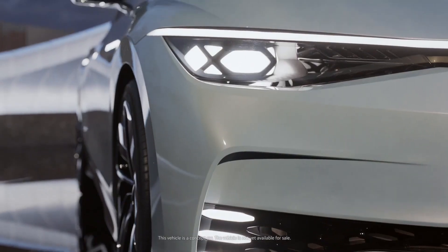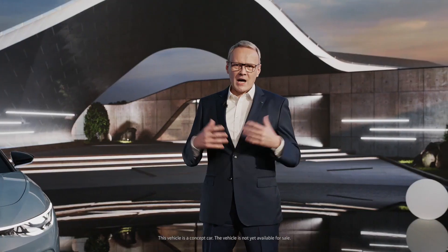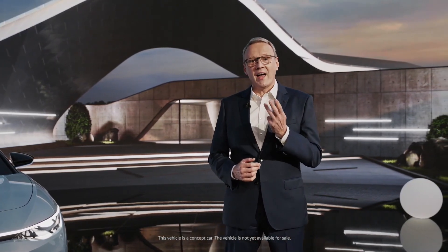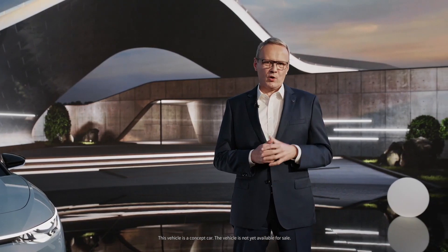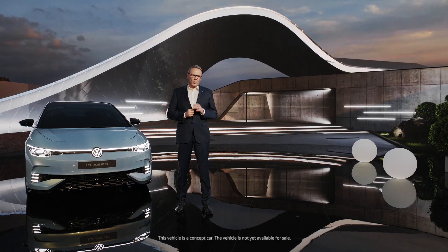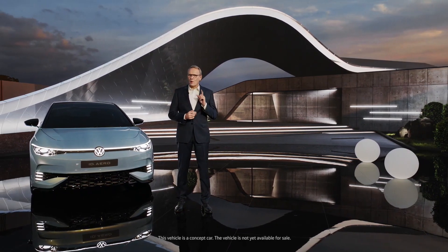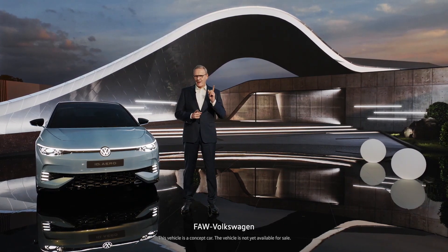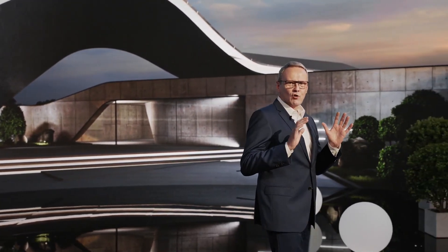The ID.Aero will further electrify this segment with its progressive, stylish, aerodynamic design that doesn't compromise on roominess, coupled with the MEB platform which provides long range, dynamic driving behavior, new levels of digital networking, and over-the-air update capability. The ID.Aero will be Volkswagen's flagship ID model. The China series production version will be unveiled in early next year with deliveries starting in the second half of 2023, offered in two attractive versions — one from SAIC Volkswagen and one from FAW-Volkswagen.